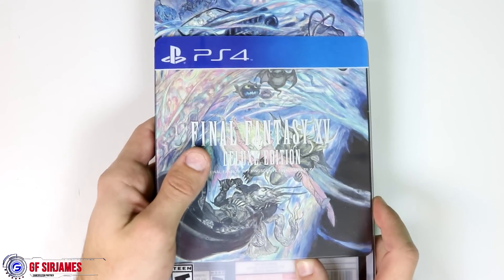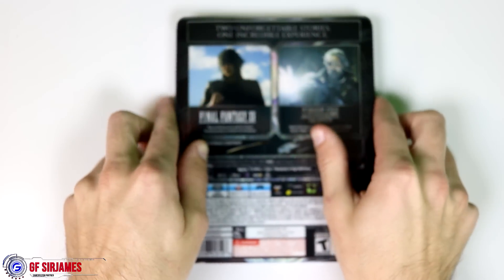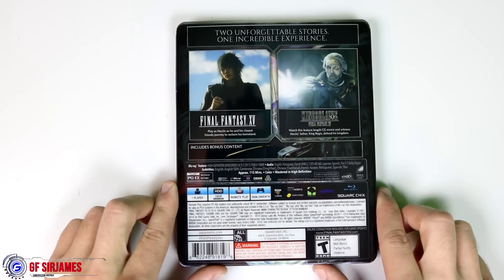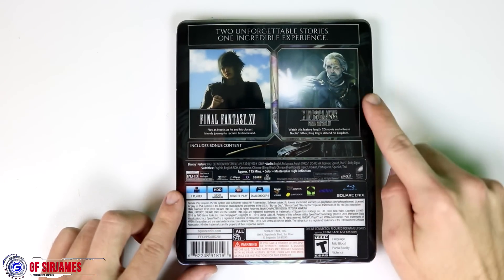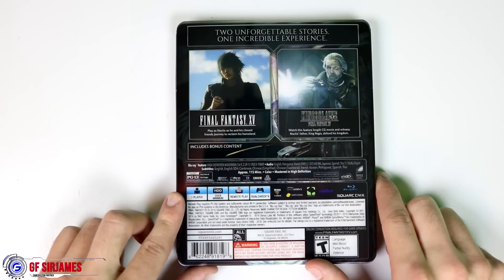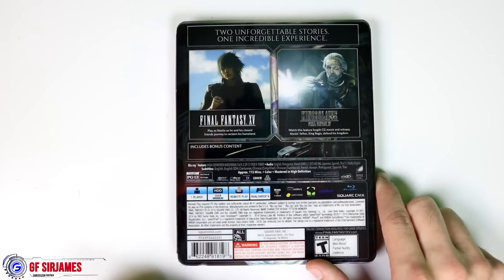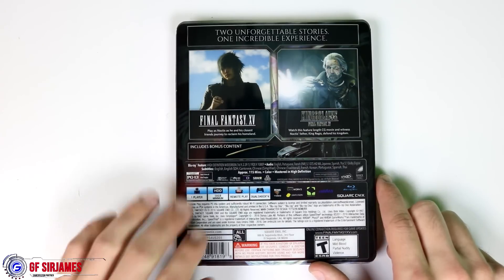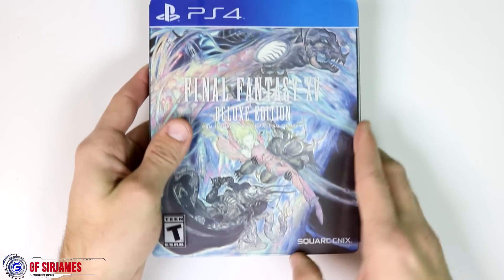First off, this does come with a slip case, but before we get to that let's flip it over. On the back it goes over the main features: you get the game, the Kingsglaive Final Fantasy 15 movie — a really good film if you haven't seen it. The game is rated PG-13, one player, 59 gigabyte minimum, with remote play and DualShock 4 support. The game is also available on Xbox One; here I have the PS4 copy.